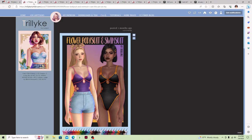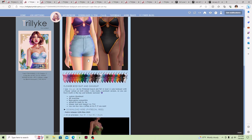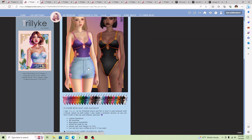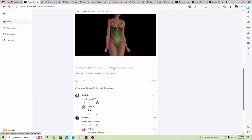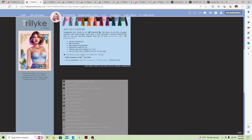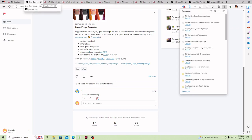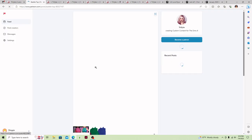I'm going to download this flower bodysuit and swimsuit — it's really stinking cute. I've seen one of my favorite creators, Miss Lollipop, use this swimsuit. Then I'm going to download the New Day's sweater — I love the little patterns it has on it — so I'm downloading it with the top and sweater versions. And then I'm going to download this baddie top as well, which is cute, comes in all kinds of colors, and it is free.